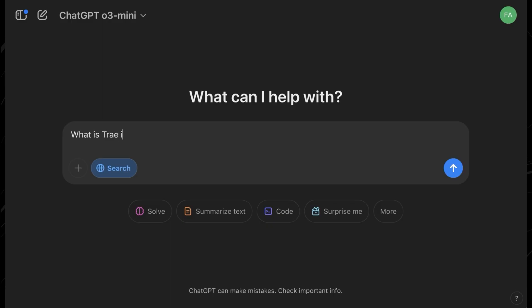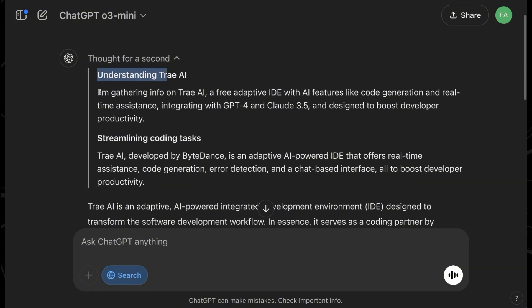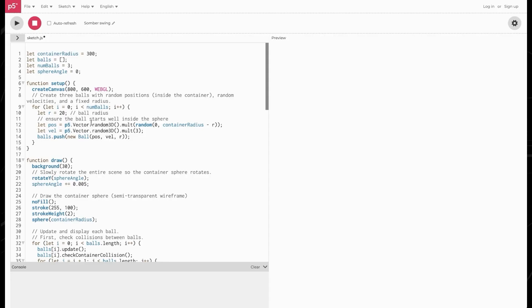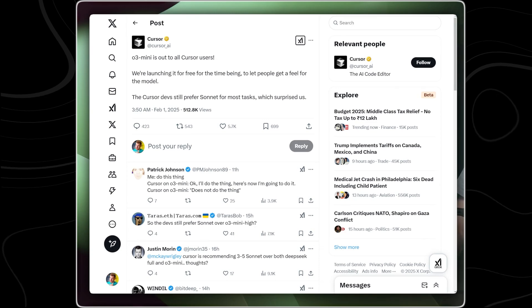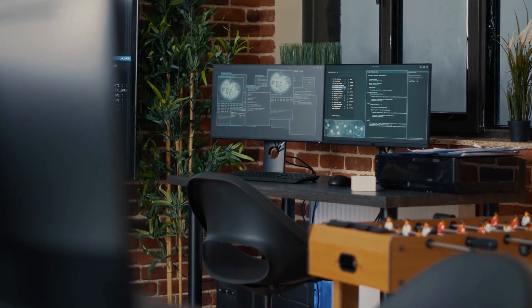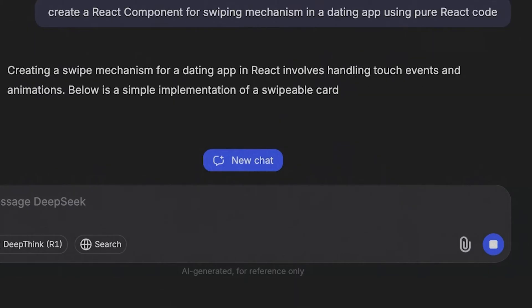OpenAI knew it had to respond aggressively, and O3 Mini is its first real counterpunch. This battle isn't just about raw performance — it's about strategy. One of the most notable shifts is OpenAI's decision to offer O3 Mini for free to all ChatGPT users, including those on the free tier. This marks the first time OpenAI has made a reasoning model available without a paywall, signaling that it's willing to sacrifice short-term revenue to regain market share from DeepSeek R1.